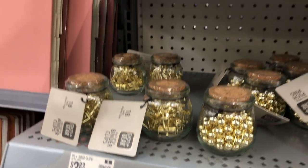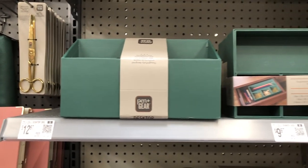I just love the look of the gold binder clips and gold push pins — so, so nice.